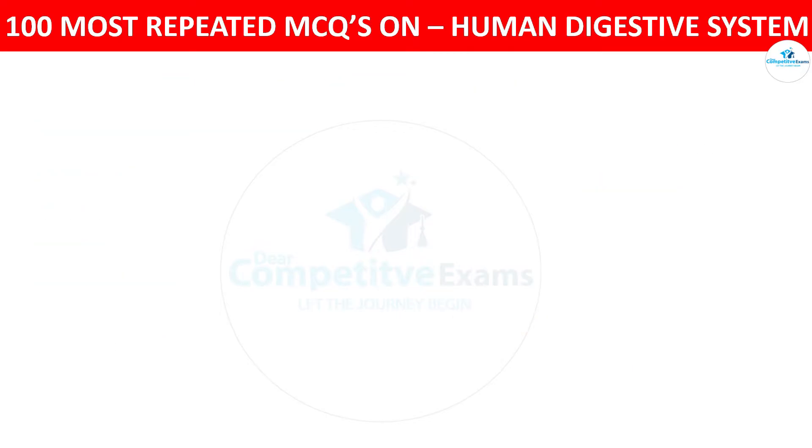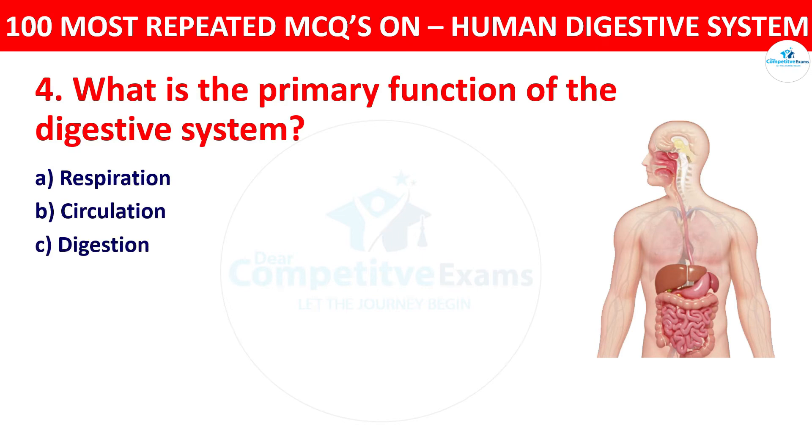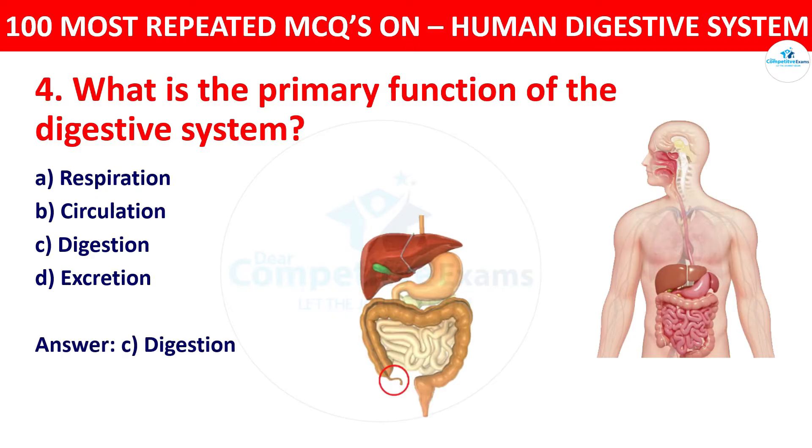Question 4: What is the primary function of the digestive system? Your options: respiration, circulation, digestion, or excretion. The correct answer is digestion. The digestive system is primarily responsible for breaking down food into nutrients that can be absorbed by the body.